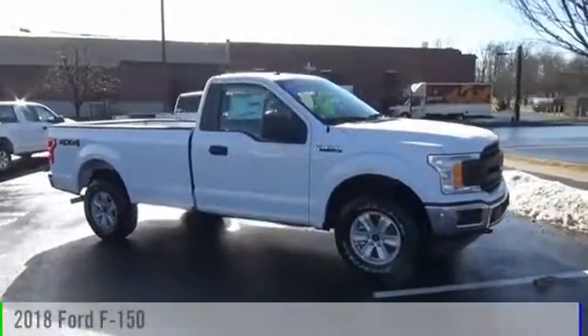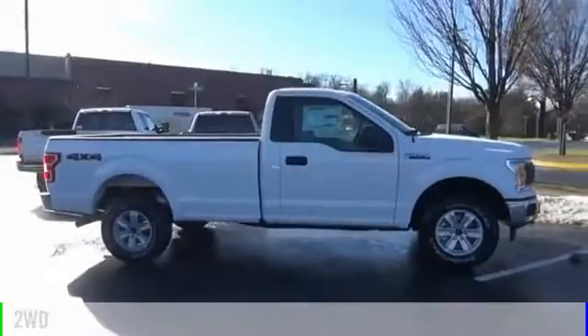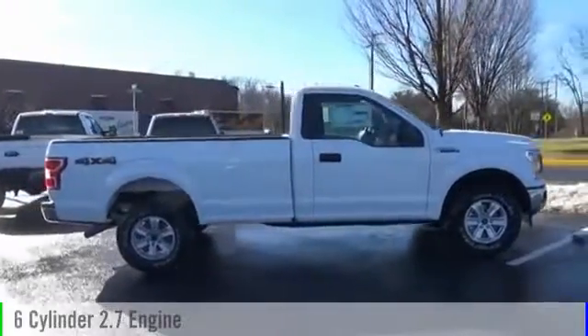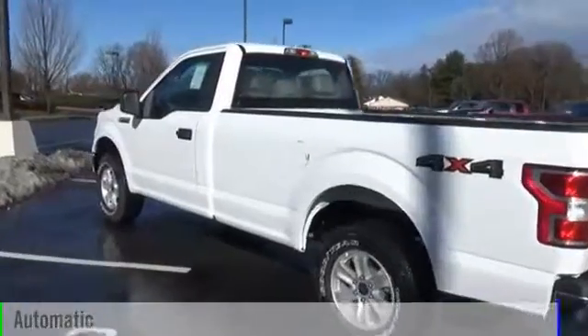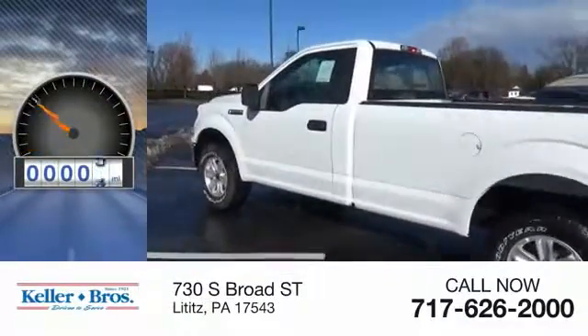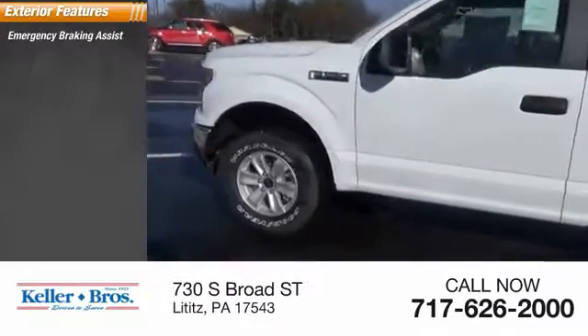The 2018 F-150. This vehicle is powered by a two-wheel drive six-cylinder 2.7-liter engine and comes with the automatic transmission. This vehicle has less than 100 miles. Here are some of this vehicle's great options: emergency braking assist, traction control.